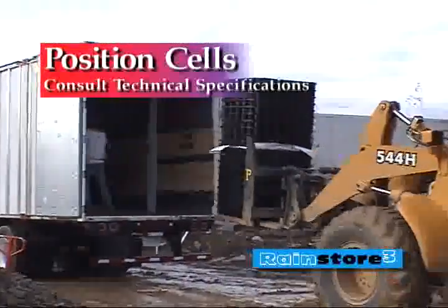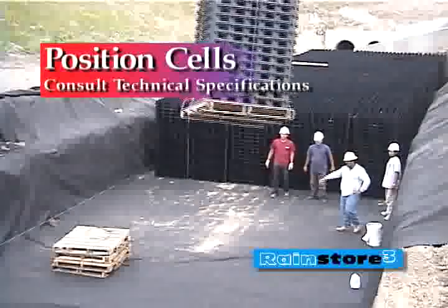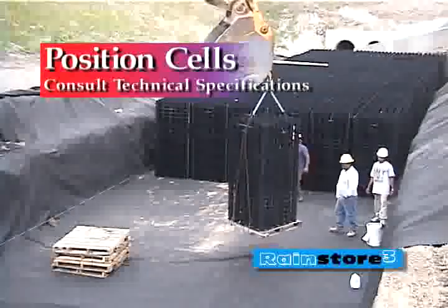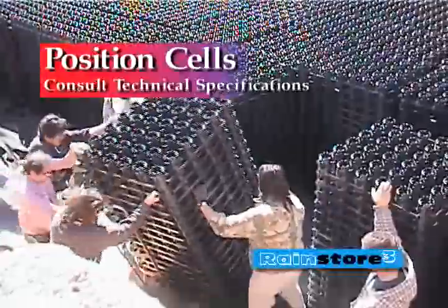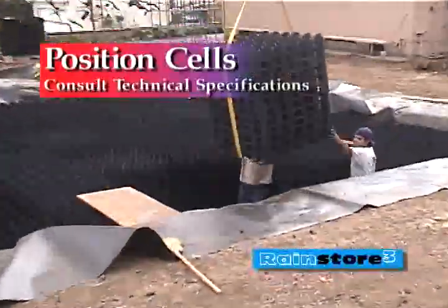Position the cells. Depending on the height of the cells, a powered lift may be necessary. Install the RainStore 3 cells by placing them side by side with the grid side down and adjoining the bumpers. Place metallic tape on the top corners of the installed RainStore 3 structure to mark the area for future utility detection.